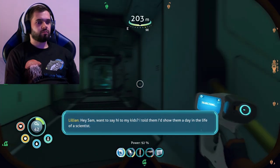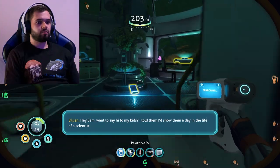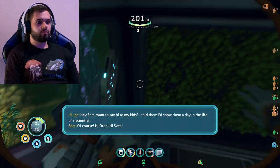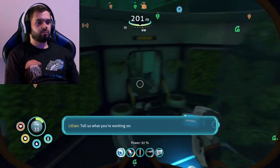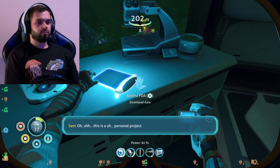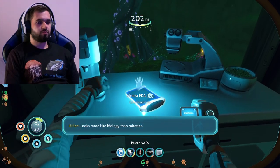Hey Sam. You want to say hi to my kids? I told them I'd show them a day in the life of a scientist. Of course. Hi Oren. Hi Svea. Tell us what you're working on. This is an original project. Looks more like biology than robotics.